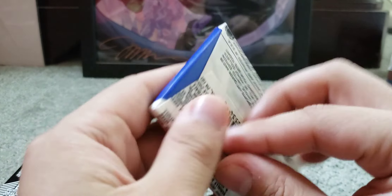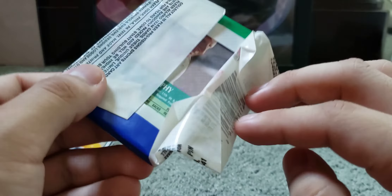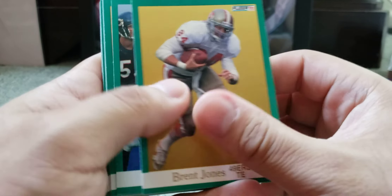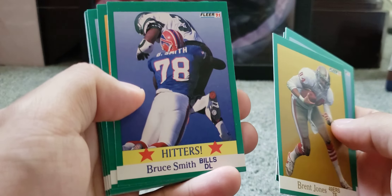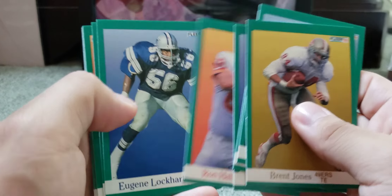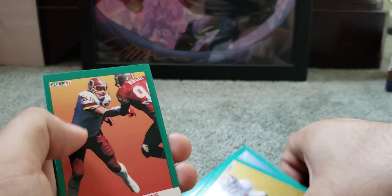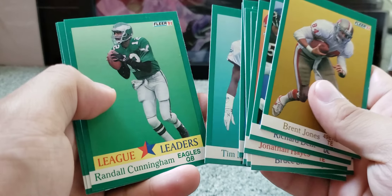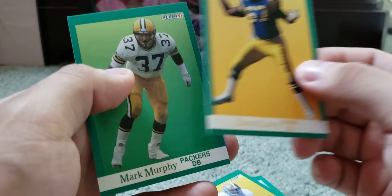We got 1991 Fleer Football. I like this packaging — I kind of wish Topps or Donruss or Panini would bring back this wax pack kind of packaging for a year, just being nostalgic, or for their next anniversary. We got Brett Jones, Richard Dent, Jonathan Hayes, Big Hitters — Bruce Smith, Ron Hall, Eugene Lockhart, Bob Golic — Raiders D-Line, not bad — Don Warren, Stan Humphries, Robert Clark, Tim McKyer, Randall Cunningham — that's one I recognize — Duval Love, and Mark Murphy.